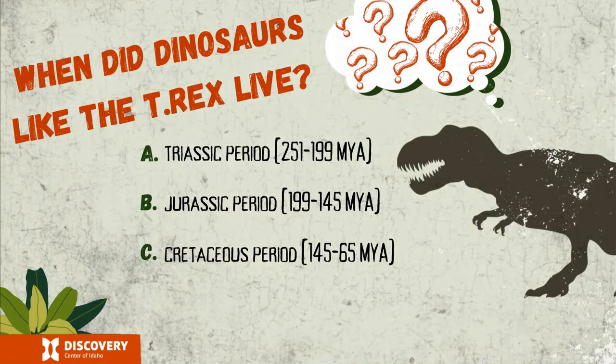When did dinosaurs like the T-Rex live? The Triassic period? The Jurassic period? Or the Cretaceous period? Here's a chance for you to pause the video and see what your classmates think. How many of you think it's Triassic? How many think it's the Jurassic period? And how many think it's the Cretaceous period?